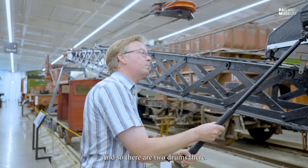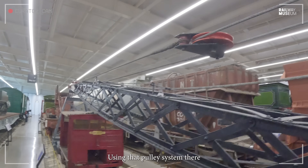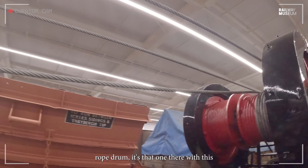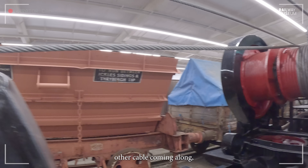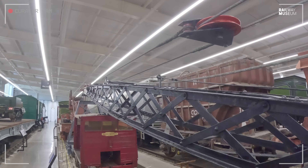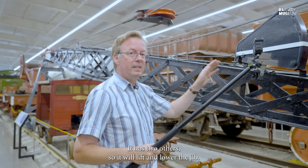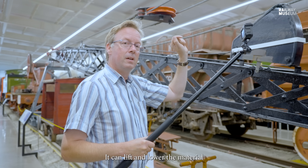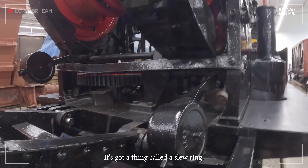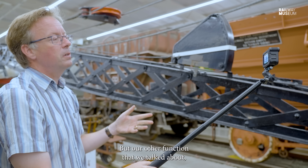There are two drums: one raises and lowers the lattice jib using a pulley system with cables attached to the outside, and the other is the actual lift rope drum, with a cable that runs up to the end of the jib over the pulleys to the hook. So that's two of the functions — it will lift and lower the jib, and it can lift and lower the material you're moving. But it has two other functions: it can rotate — it can slew — using a slew ring with a gear wheel, where the entire back end rotates around.